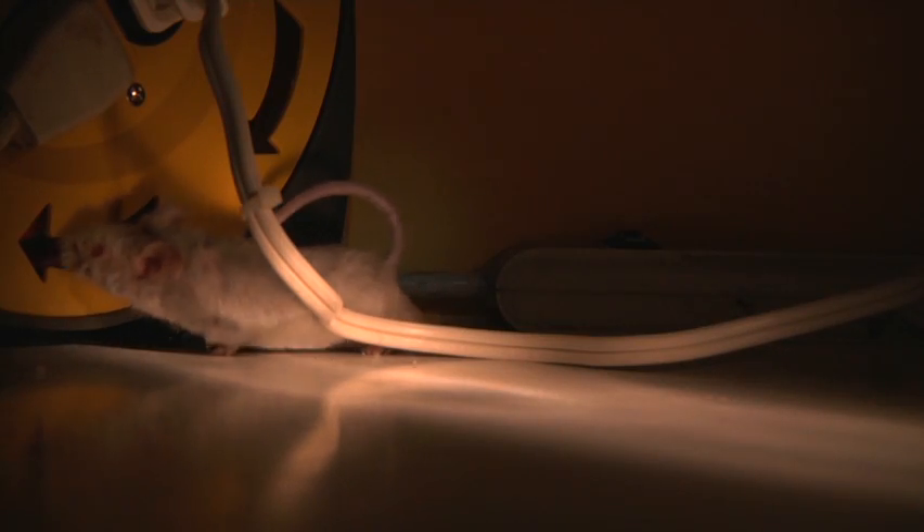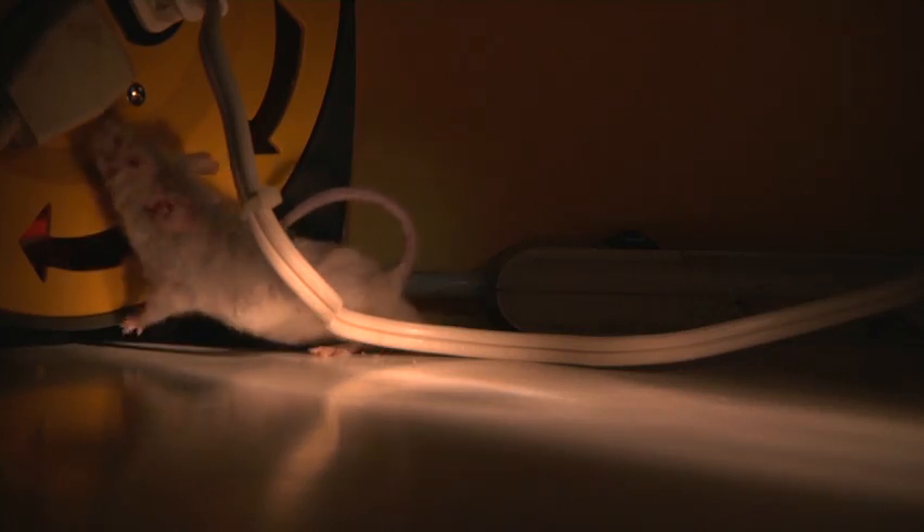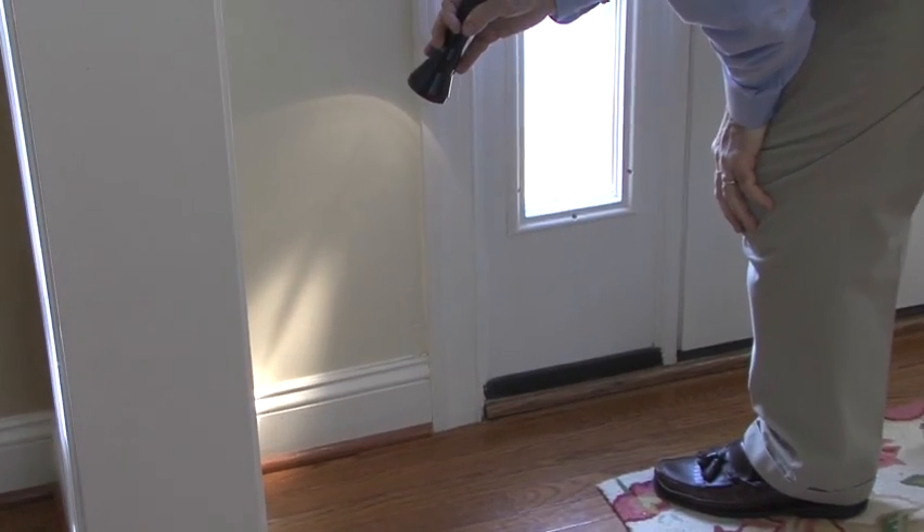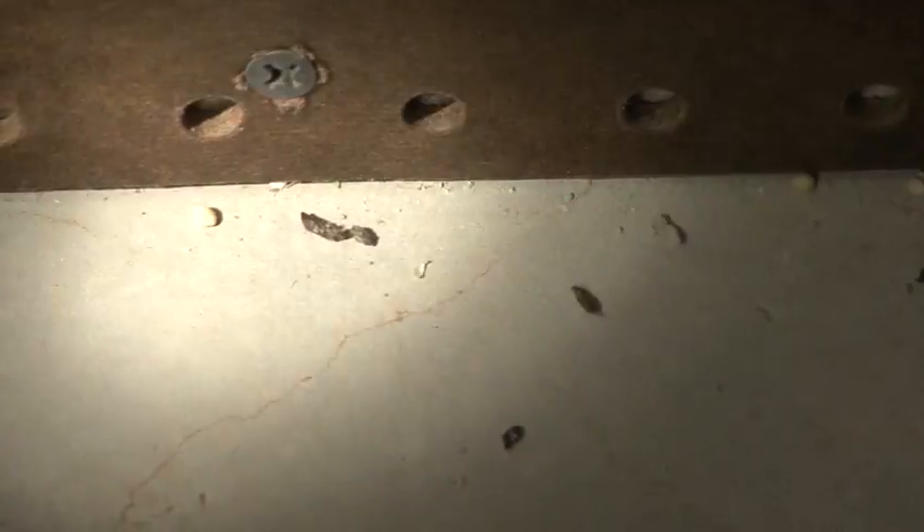To effectively use ultrasonic repellents, first identify a room that has signs of rodent activity. Rodents are nocturnal creatures, which means they rarely surface during the daytime. Look for the signs of an infestation such as chewing or gnaw marks, droppings, tracks, and nests.